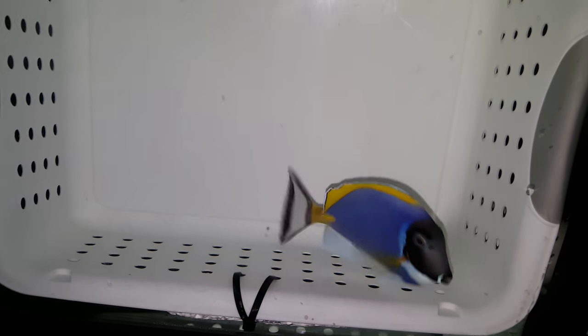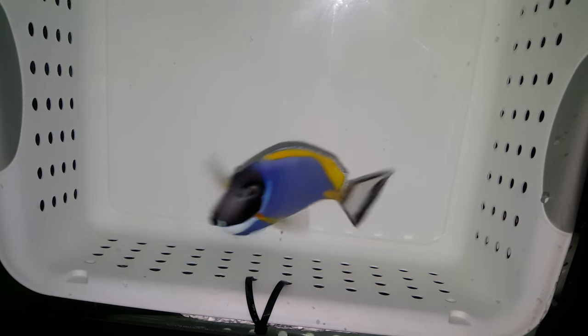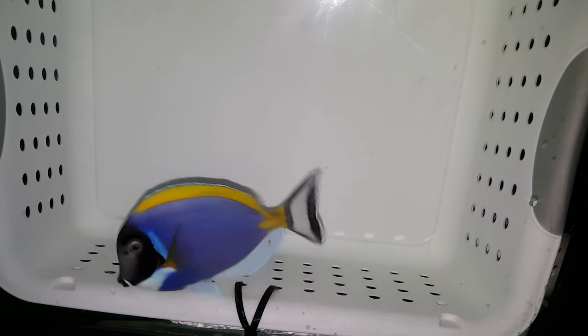When I picked him up at the wholesale he was already aggressively eating frozen, and typically it takes me like two or three weeks to get them to start eating anything, so I'm a little bit ahead of the curve with the appetite.